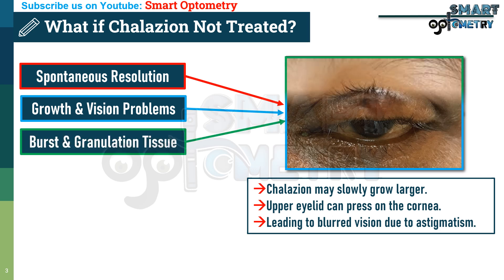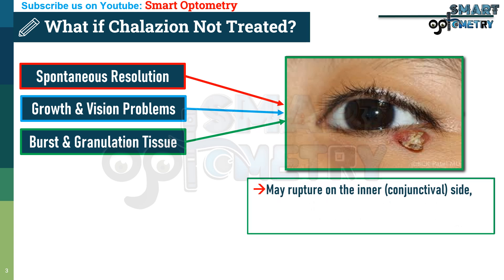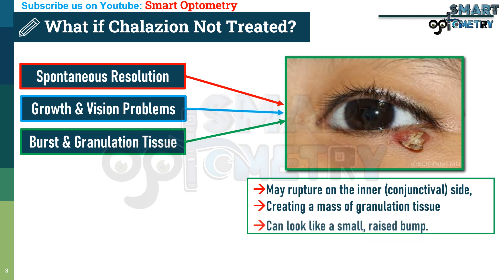3. Burst and Granulation Tissue: Occasionally, an untreated collation may rupture on the inner conjunctival side, creating a mass of granulation tissue that can look like a small, raised bump.